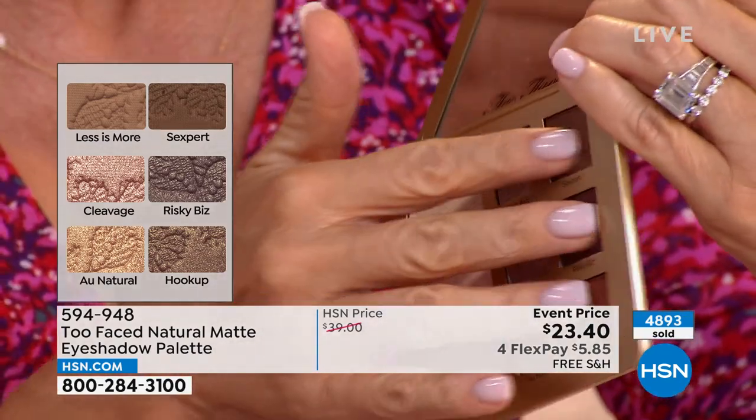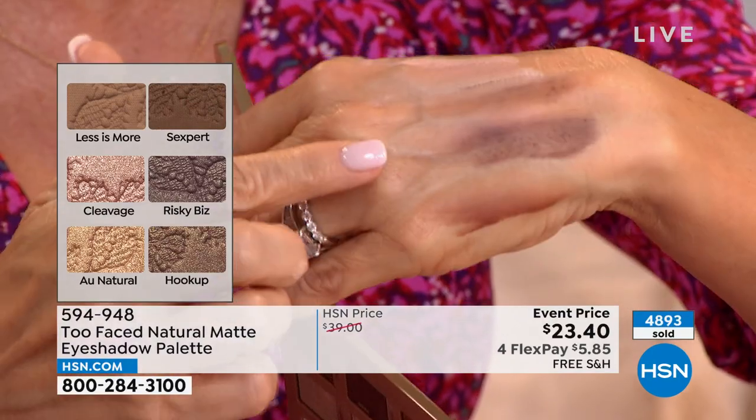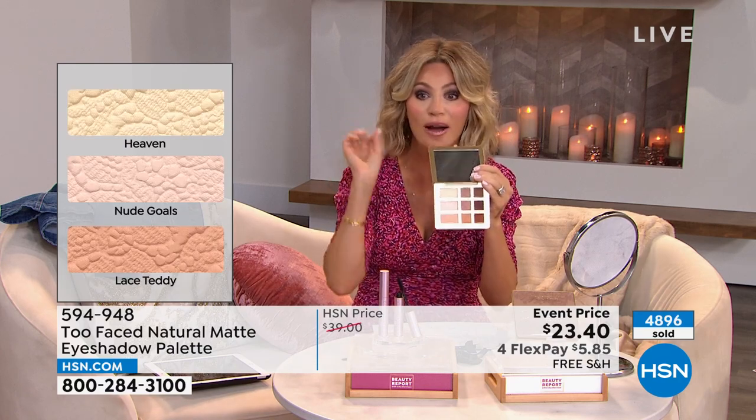They blend so beautifully — not overpowering, not too dark. It's the perfect work palette. I call this the working woman's essential — there's a shade you're going to go to every single day. You can see almost 5,000 of these ordered. Anywhere Too Faced is sold, you'd be spending almost $40 for this palette. Today it's $23.40. We're going to ship it to you for free.